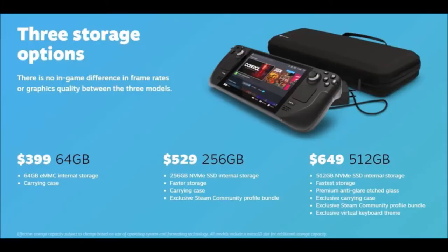First, there's the $399 option, which is the 64-gigabyte version — you also get a carrying case. Second, the $529 option comes with 256 gigabytes of NVMe SSD for faster storage, a carrying case, and an exclusive community profile bundle.